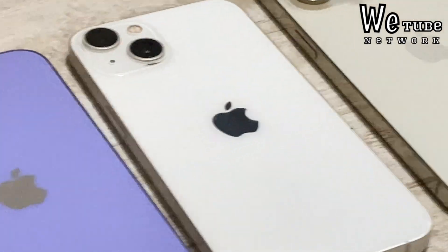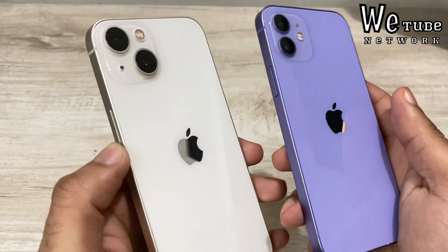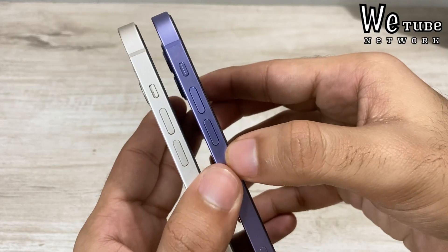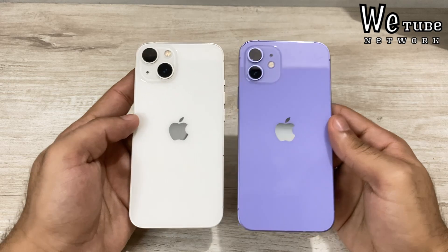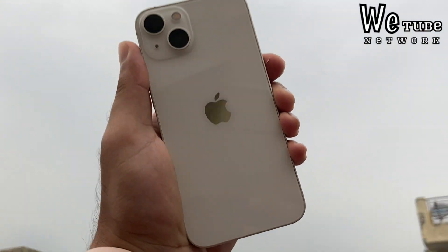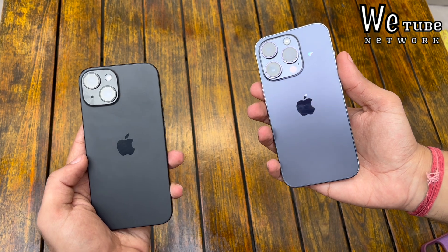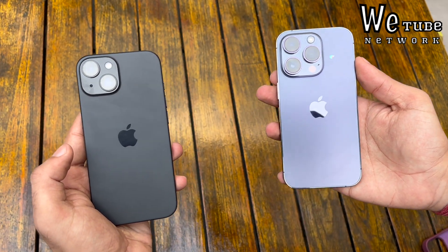iOS 15 also had battery drain, iOS 16 also had a lot of battery drain, and with iOS 17 battery drain and heating issues are coming up a lot. Apple will understand these and iOS 17.1 will come with almost all issues fixed — more stable, just like iOS 16.1 was more stable and fixed battery issues last year.